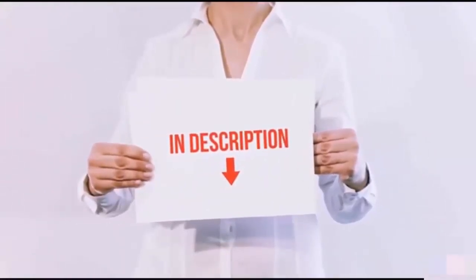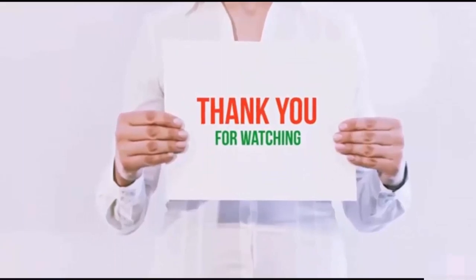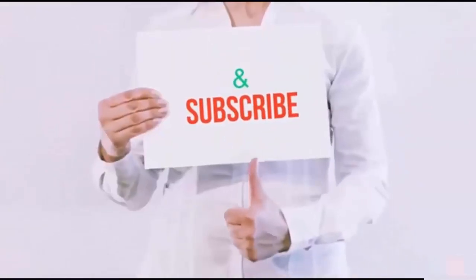All of these items are available on Amazon.com. Links are included in the description — check out the links for the latest price. Thank you for watching. If you like this video, please hit the like button below, share with your friends, and be sure to subscribe.